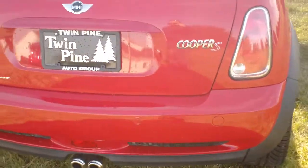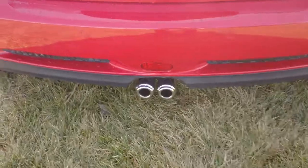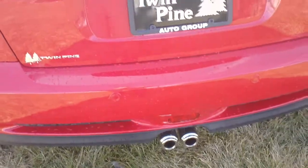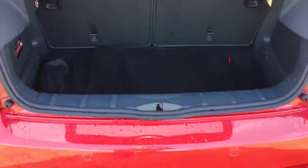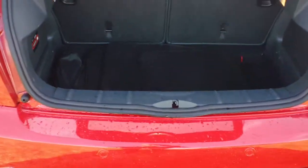Coming to the back, you see the S badging there and the dual exhaust. This even has reverse parking sensors, which is kind of nice. When you're backing up and get within six feet of something, it starts beeping at you — really convenient, especially for parallel parking, which makes this the perfect inner-city car.